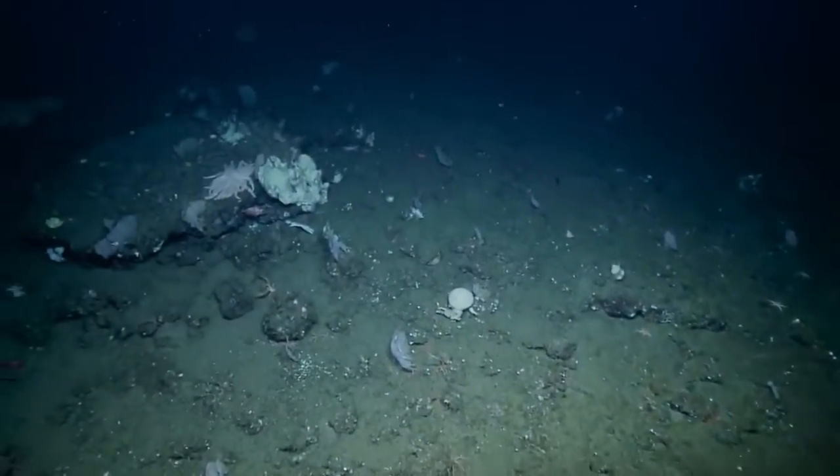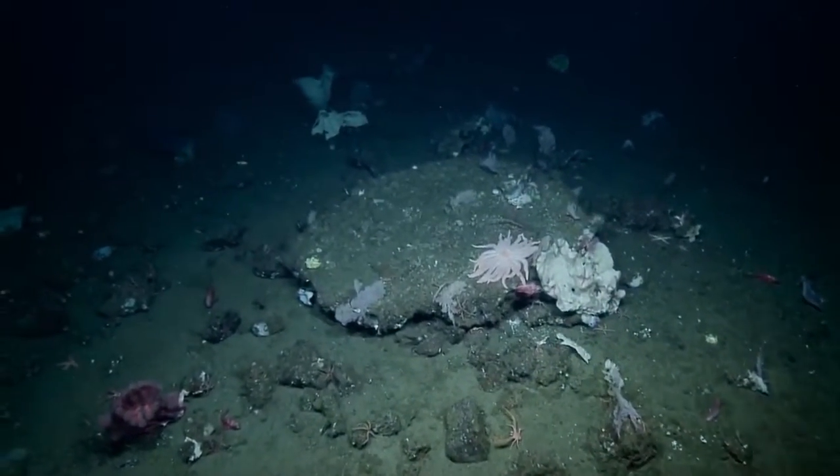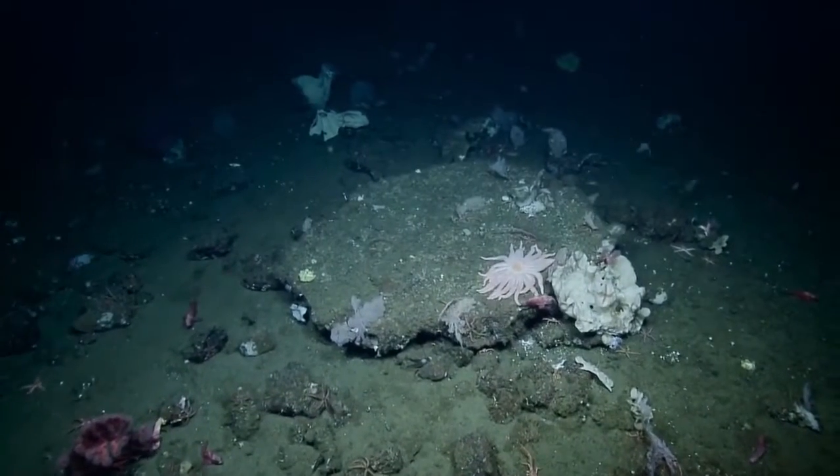Did we ever find out what those bones were? Did any of the scientists on shore ever chime in and tell us what they were? Not that I heard, no. No comments on the bones.